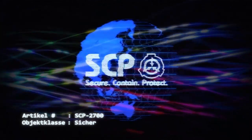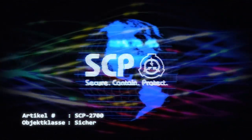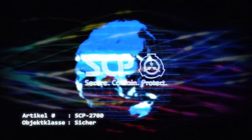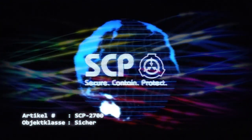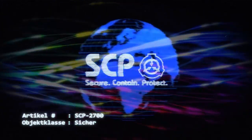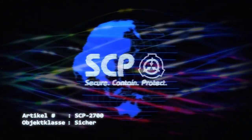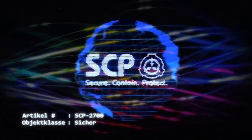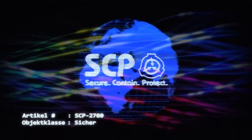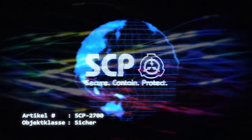Nach Teslas Aufzeichnungen wird der Raum innerhalb dieser Kugel in einem ständigen Vakuumzustand gehalten. Innerhalb des Rahmens befindet sich ein kontinuierlicher Plasmastrom, der mit einem unbekannten Mittel erzeugt und aufrechterhalten wird. Die in SCP-2700-3 erzeugten Teilchen werden in SCP-2700-2 eingebracht und beschleunigt. Die energiereichen Teilchen würden dann vom Endpunkt von SCP-2700-2 in Richtung des beabsichtigten Ziels fliegen. Die genaue Art der erzeugten Teilchen bleibt unklar.